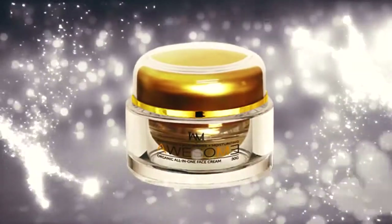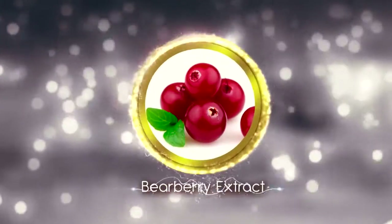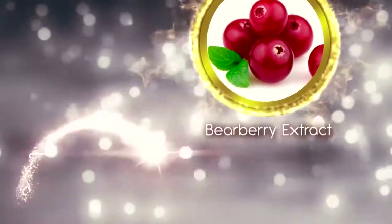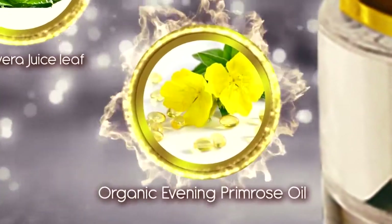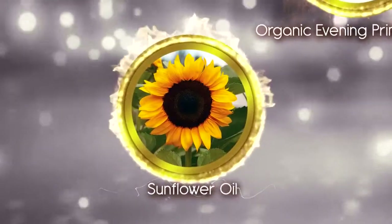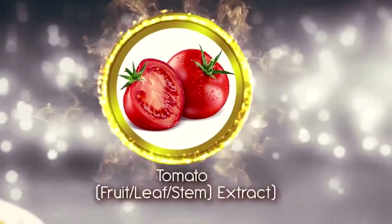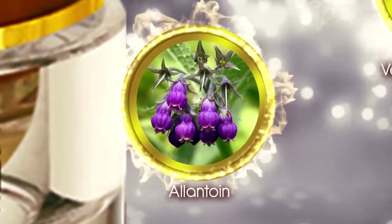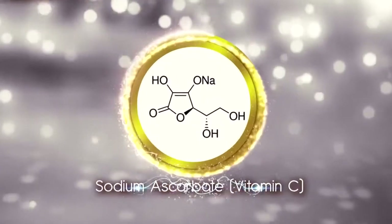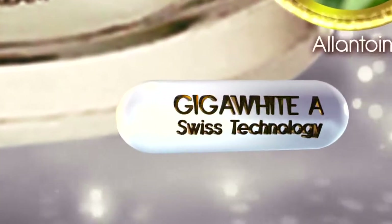It also contains powerful antioxidants and beauty-enhancing natural ingredients — from bear berry extract, aloe vera juice leaf, organic evening primrose oil, sunflower oil, tomato fruit leaf stem extract, vegetable glycerine, allantoin, and sodium ascorbate. It is preserved with Lucidol liquid, infused with Giga White A Swiss technology.